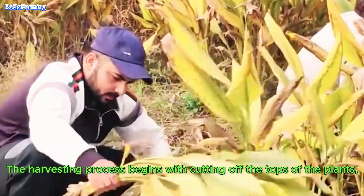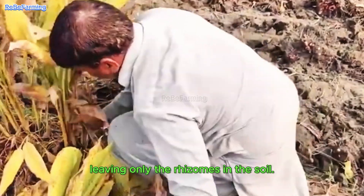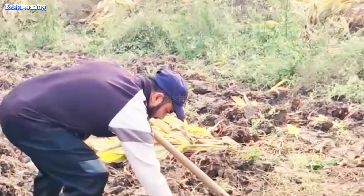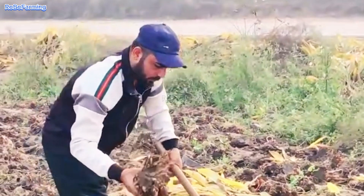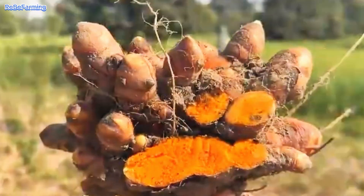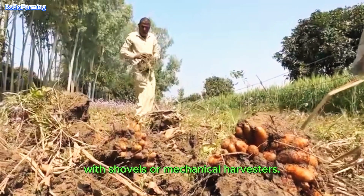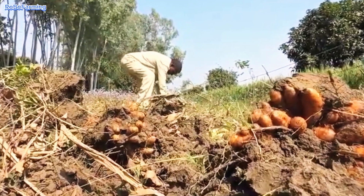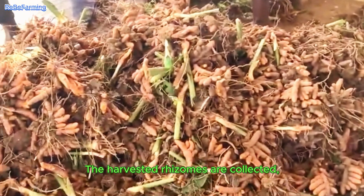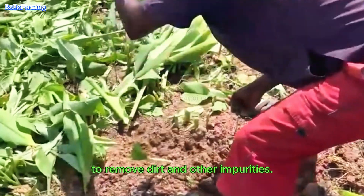The harvesting process begins with cutting off the tops of the plants, leaving only the rhizomes in the soil. Then they carefully dig out the rhizomes with shovels or mechanical harvesters. The harvested rhizomes are collected and thoroughly washed to remove dirt and other impurities.